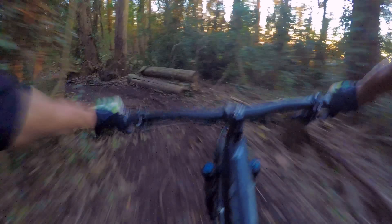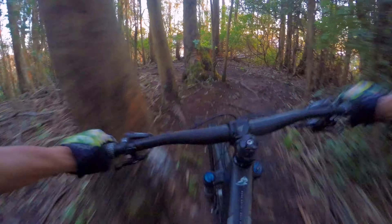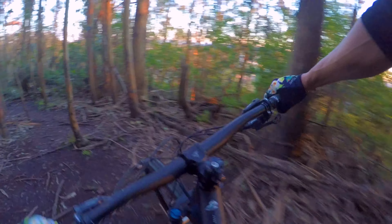It's all rooty right here. Fox feels good — nice small bump compliance, as good as my Pike. Punchy little climb — right up. This thing feels so good. Really good side to side, super light feeling but still capable.